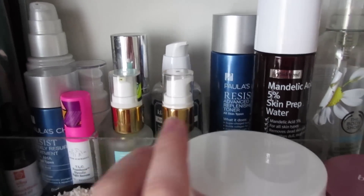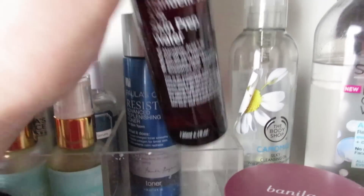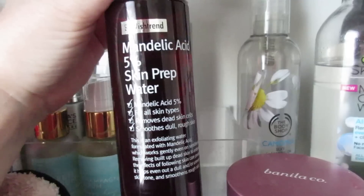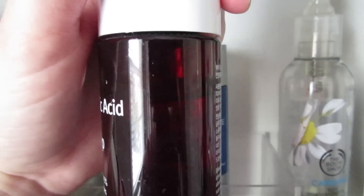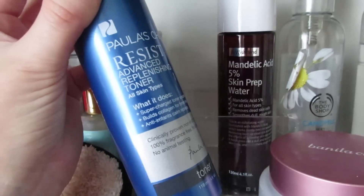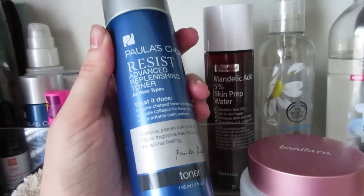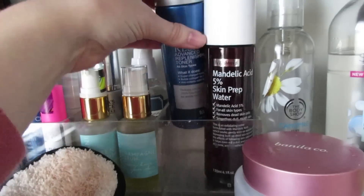I have a three-section organizer with my toners. First is the Wishtrend Mandelic Acid 5% Skin Prep Water, a chemical exfoliant — I'm not sure how I feel about it yet, and it's still pretty full. Something I know I really love is the Paula's Choice Resist Advanced Replenishing Toner, which is a great hydrating toner. I also really like the Klairs Supple Preparation Toner, and I have a few backups of that.